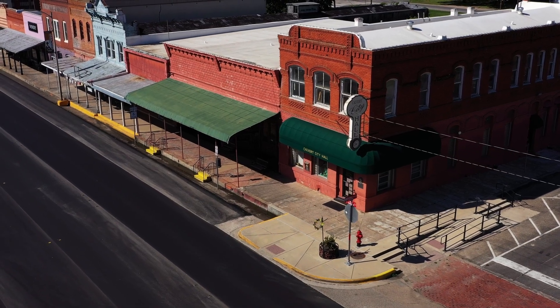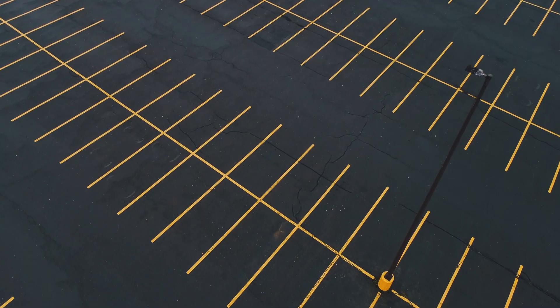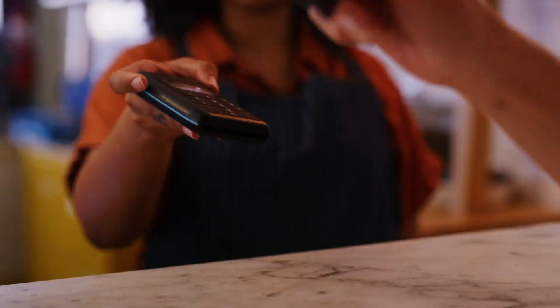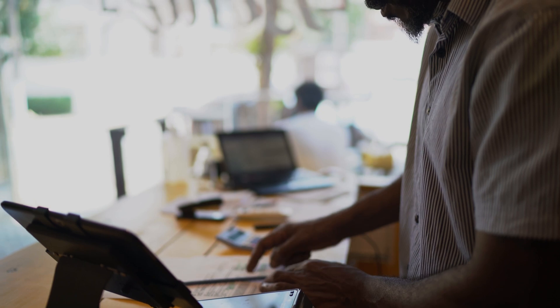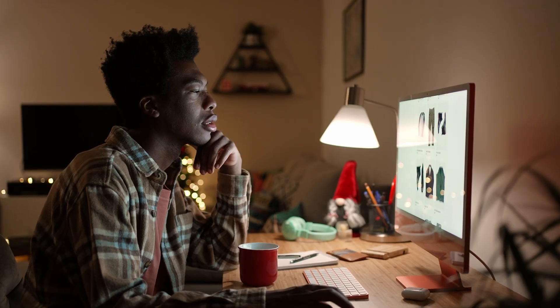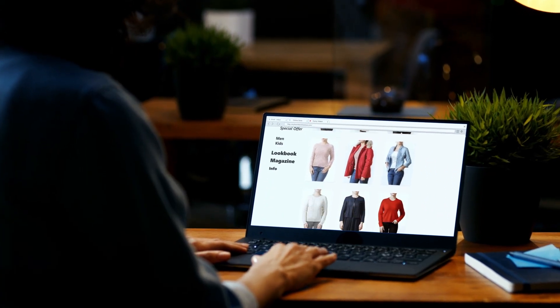Think of your website as a store. If the store is empty and nobody's coming in at all, you probably have some kind of marketing or even a product problem. But if the store is full of people and only very, very few are actually making their way to checkout and buying stuff, that's a conversion problem. The good news: a lot of things had to go right to get people to your site in the first place.